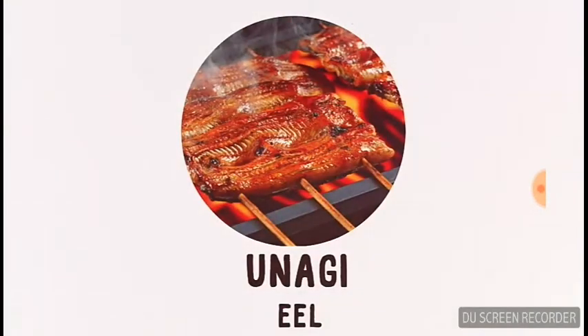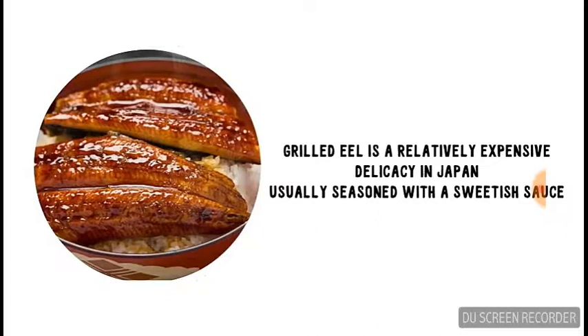Next we've got the very popular eel. Grilled eel is a relatively expensive delicacy in Japan, usually seasoned with a sweet dish sauce.